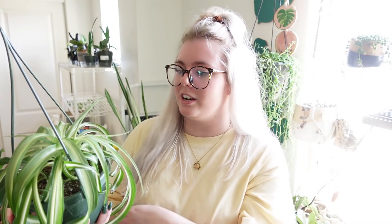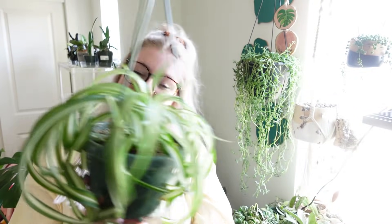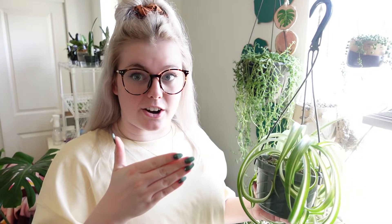I love spider plants and I wish I could have one in every single section of my entire home. I have one above my desk so I can always look up at it, and then I have the one downstairs so that when I walk downstairs I turn and I see all my plants — it's right there and it's so cute and beautiful.